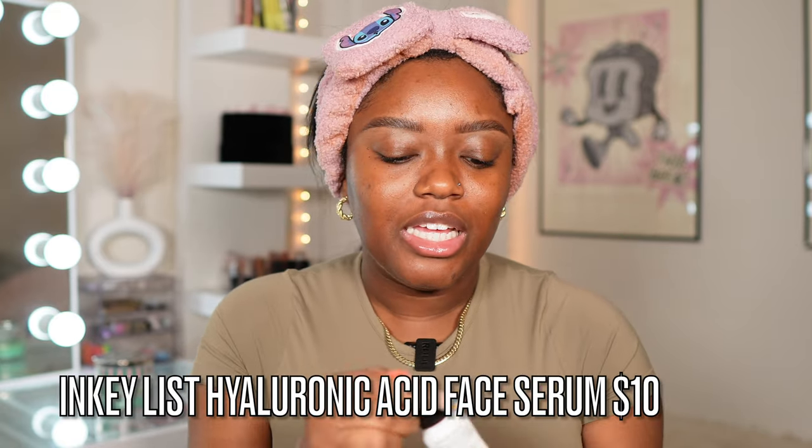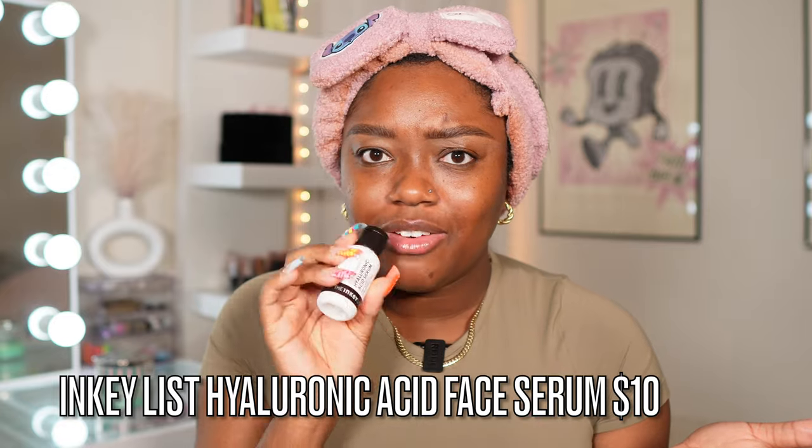Then I'm going in with some Hyaluronic Acid Serum from Inkey List — this is my first product I've tried from them and I really like it. I started incorporating even more hydration because I noticed I've been getting dry patches under my eyes, and especially when I put on powder, the powder clings to it. So I need all of this hydration.